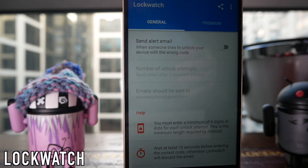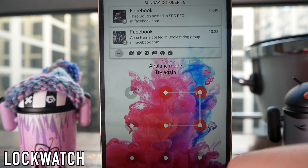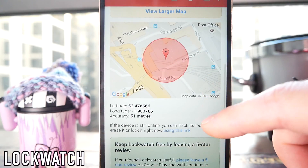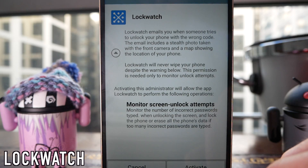First up on this list we have one of my favorite apps, which is called Lockwatch. What this does is, if someone incorrectly inputs the password to your phone, your phone will take a photo with the front-facing camera and email you that photo. Along with the photo you will also get a map which will show you the latitude and longitude of where your phone is.